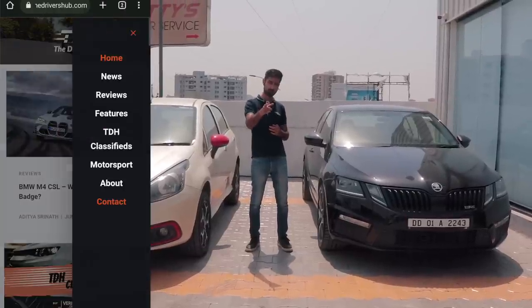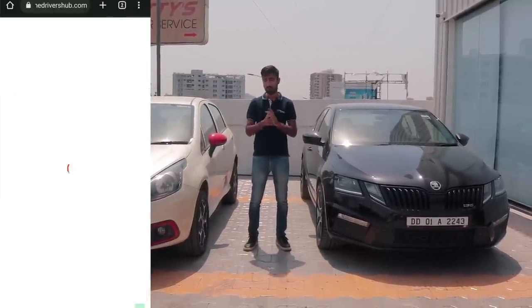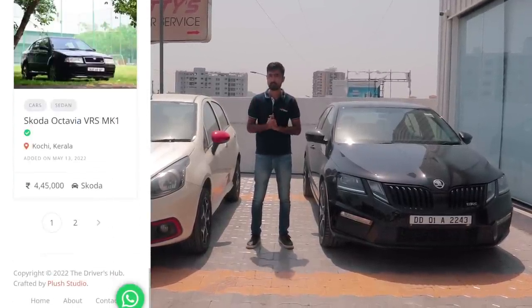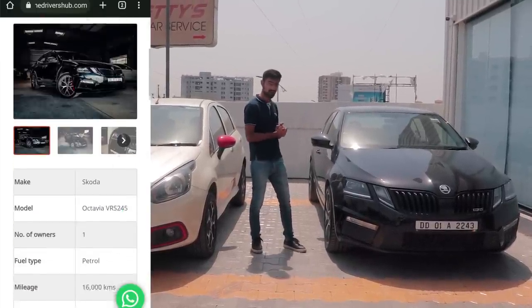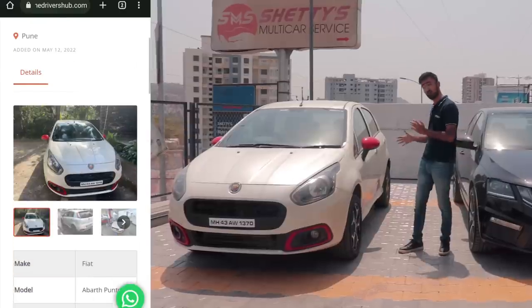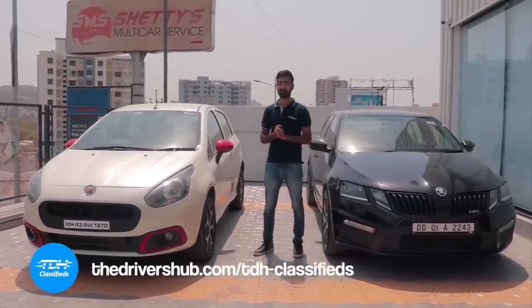Have you checked out our website? TheDriversHub.com is live now with a new segment called TDH Classifieds, where you can list your exotic, performance or even project car and target the right audience. Even if you're in the market to buy a nice car of your dreams — something like a first-of-its-kind Skoda VRS245 with an all-wheel drive system, or something more subtle like a Punto Abarth with a Stage 1 Plus — head on over to TDH Classifieds and get the car of your dreams.